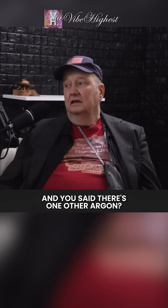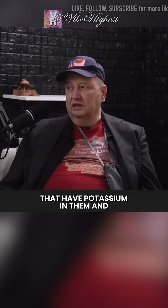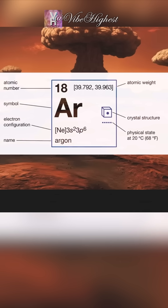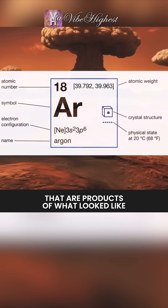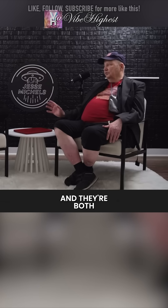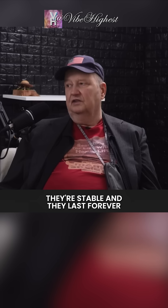There was one other — argon. When you irradiate rocks that have potassium in them, and all rocks do, they produce an isotope called argon-40, and that's superabundant on Mars. So you have two things that are products of what looked like an intense nuclear reaction in Mars's atmosphere, and the residues remain in the atmosphere — they're stable and they last forever.